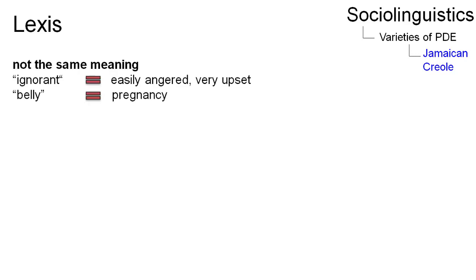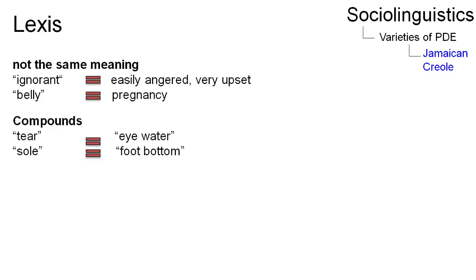The vocabulary of Jamaican Creole is English-based; however, words are used differently and in non-English ways. For example, 'ignorant' is translated as 'very upset,' and 'belly' in Creole can also mean pregnancy. Another phenomenon in Creole are new compound nouns, such as 'eye-water' for tear.